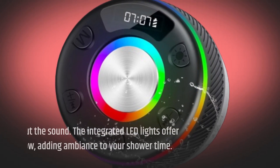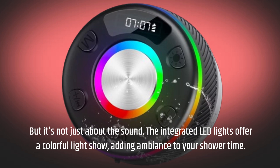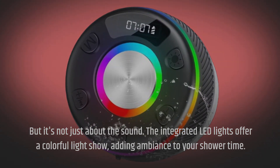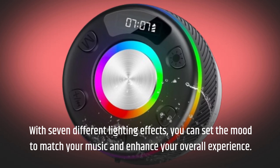But it's not just about the sound. The integrated LED lights offer a colorful light show, adding ambience to your shower time. With seven different lighting effects, you can set the mood to match your music and enhance your overall experience.